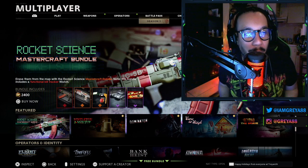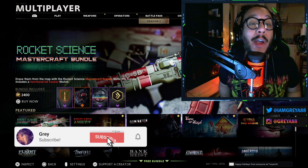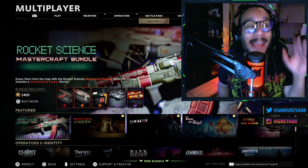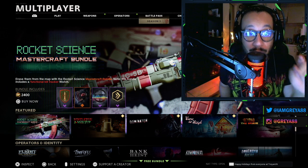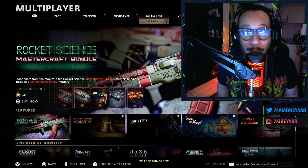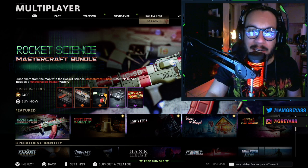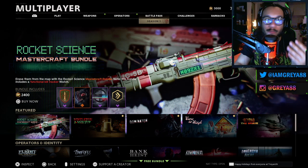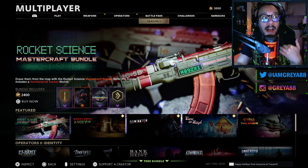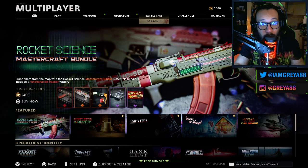Hey, what's going on guys, it's your boy Gray here, welcome back to the channel. In today's video we finally got the brand new Mastercraft camo in the Black Ops Cold War store and in the Warzone store as well — the Rocket Science Mastercraft bundle. We've actually known about this bundle for a couple of days already, it was leaked. I didn't expect it today, maybe next week, but I guess a little bit of a Christmas gift — they dropped it.